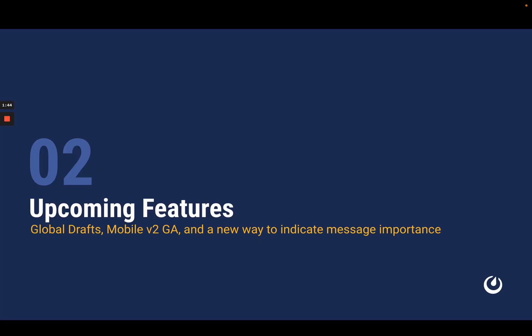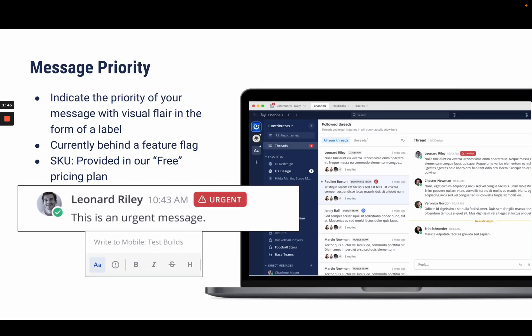So what's up next for Channels? Users can now utilize labels to indicate priority for messages they are sending. Messages are set to standard by default but can be changed to urgent or important if needed. This feature is currently behind a feature flag and will be part of the free pricing package.